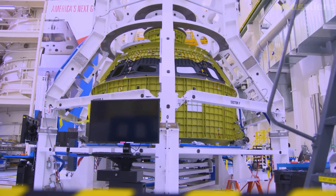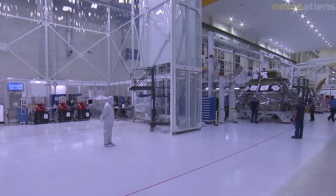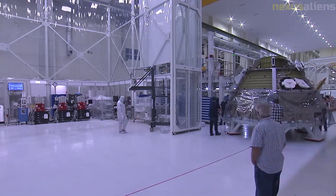During a period of extensive integrated testing and checkouts, one of the four RS-25 engine controllers failed, requiring a replacement and a subsequent delay of the first rollout of the rocket.